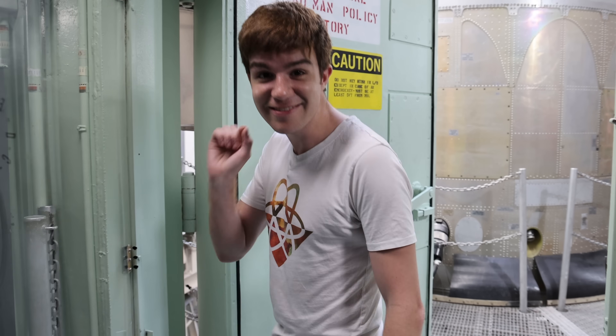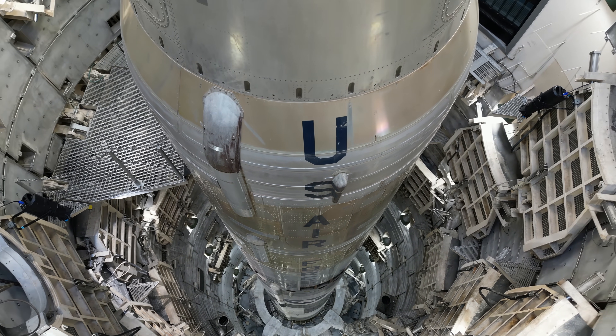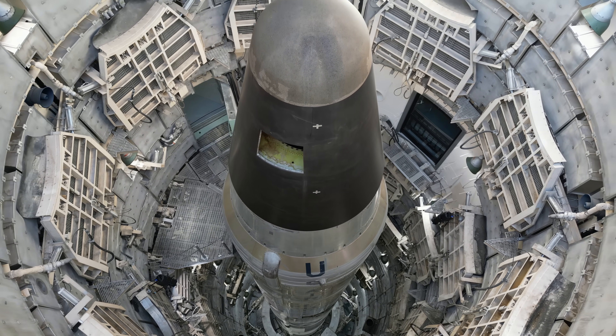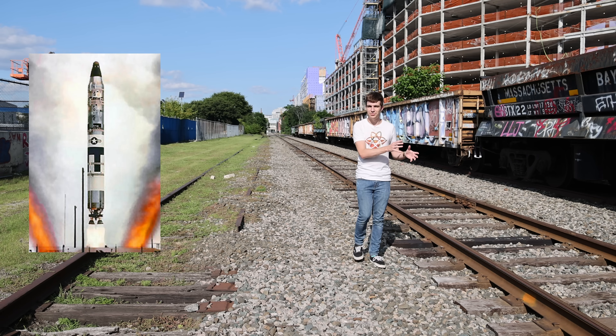Surviving the first strike, it's time to retaliate — and we do that with this thing, the Titan-2 missile in her natural habitat. The goal of our missile is to launch and get out of the silo as quickly as possible. In that way, the Titan-2 is a significant improvement over its predecessor, the Titan-1.